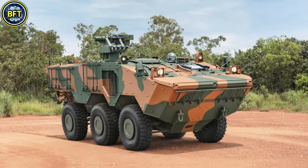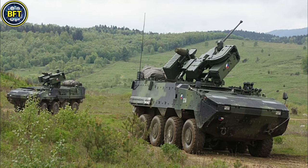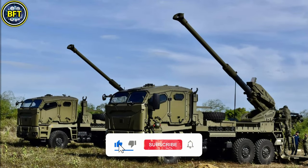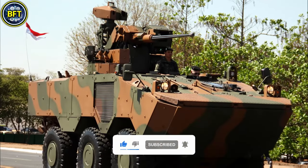This list focuses exclusively on land vehicles, with warships and aircraft saved for future content. But before we dive in, don't forget to like and subscribe if you want fresh rankings every day. And now, let's get started.